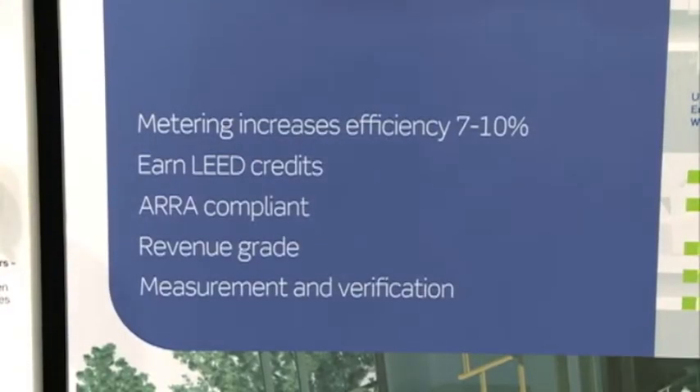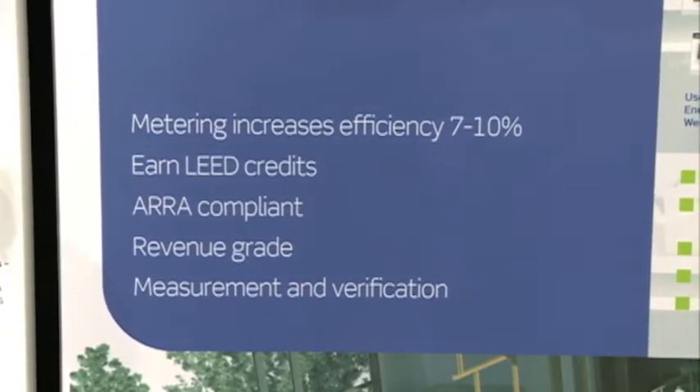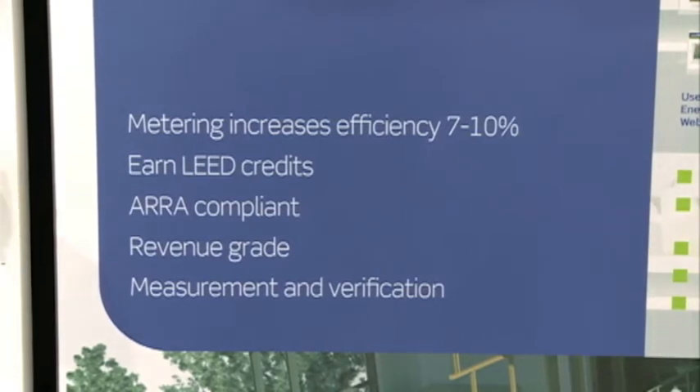These products are designed around the ability to measure and verify energy consumption and allow end-user owners to not only capture their energy consumption, but to be able to make better decisions about their energy usage and purchase by employing measurement and verification devices. That's what this is really all about — measurement and verification.